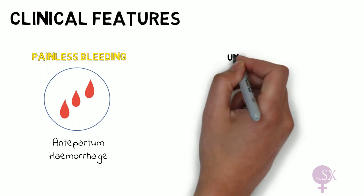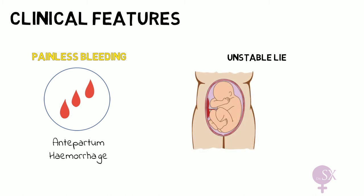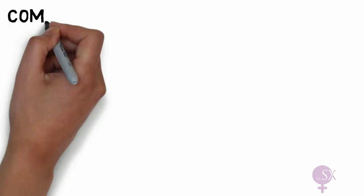In some cases there may also be an unstable lie, as the placenta is in the way and not allowing the head to engage. Breech presentation and transverse lie are therefore common.